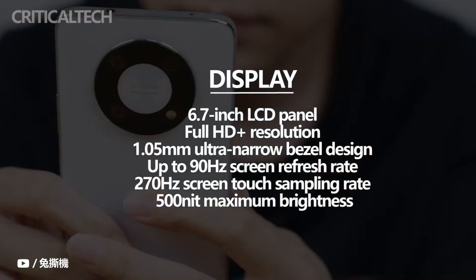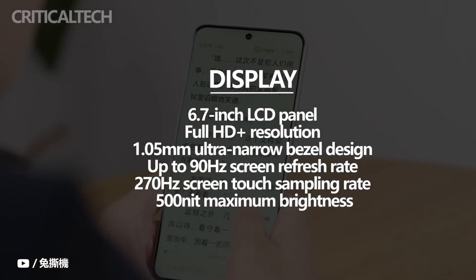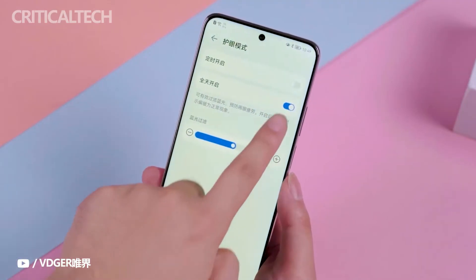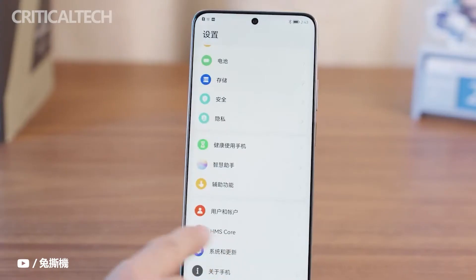Whether in daily use, audio, or video entertainment, the display provides a more immersive visual experience. The flat screen design effectively reduces the occurrence of false touches, and the single center punch-hole appearance is more concise and fashionable compared to other full-screen phone designs.